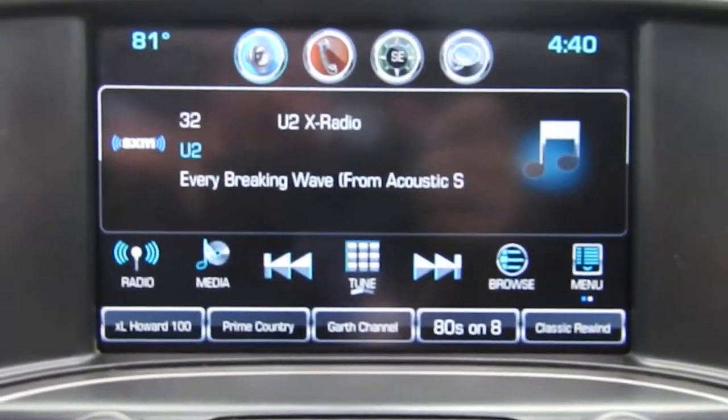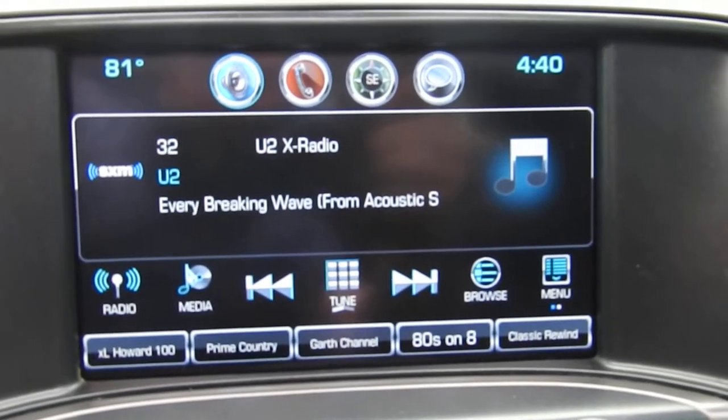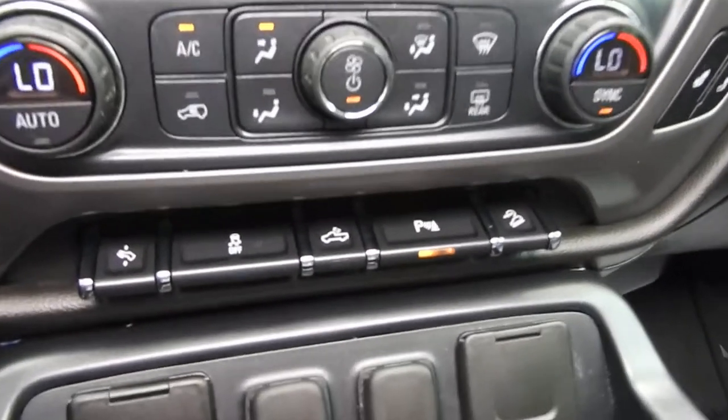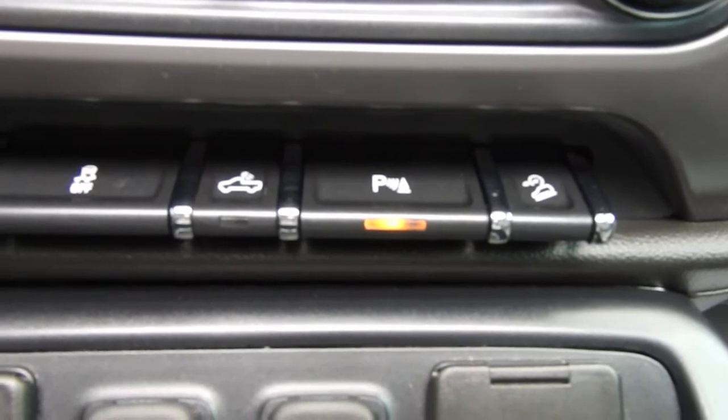You have heated front seats in this truck. Infotainment system here — you have your AM, FM, Sirius XM, your Apple CarPlay, Bluetooth phone hook up, your navigation as well as your back up camera. Some physical buttons for that system there, your climate control functions, got your power adjustable pedals, traction control, bed lights, parking sensors and hill descent control.